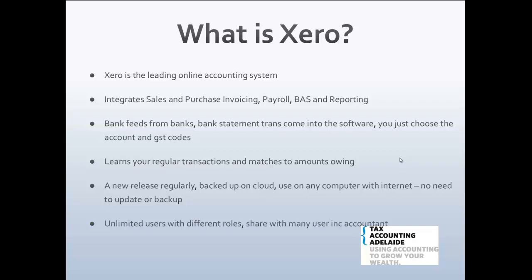Xero is regularly updated automatically by the software company. It's backed up for you so you never have to back things up yourself. You don't have to give a copy to your accountant — you can just invite them in and they can access it, saving you from bringing your information down to the accountant. All you need is any computer or device with the internet. It works on desktop and also smart devices, though the mobile apps are a little more limited than the full desktop version.